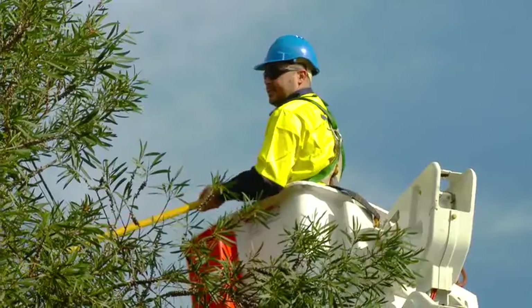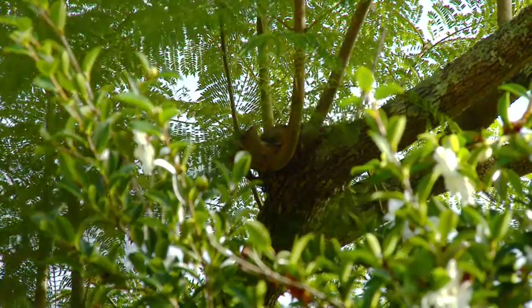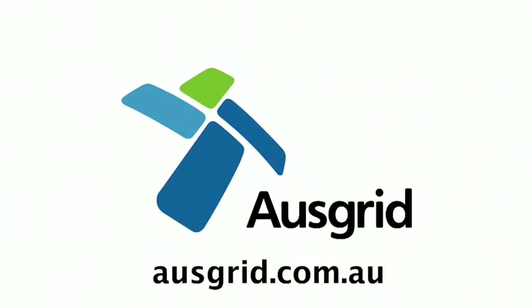Trees also need to be a safe distance from poles and power lines, and any trimming needs to be done by a qualified contractor. For more information, visit our website.